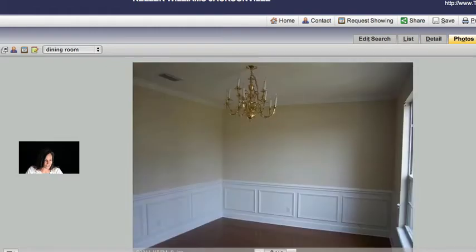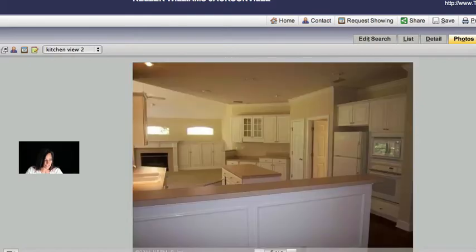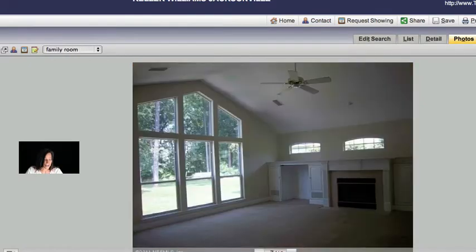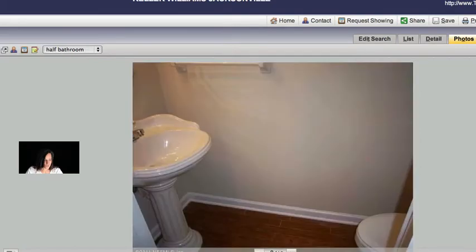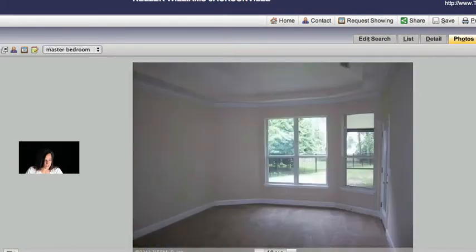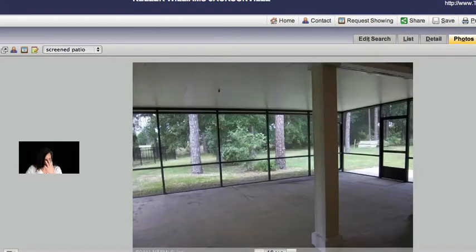Beautiful wood floors. Nice, big kitchen. I love the floor-to-ceiling windows — beautiful view to the wooded area in the backyard. I believe this is on a golf course as well. Gorgeous home. Large, screened-in back porch overlooking the golf course.